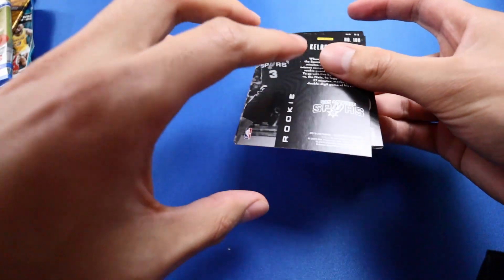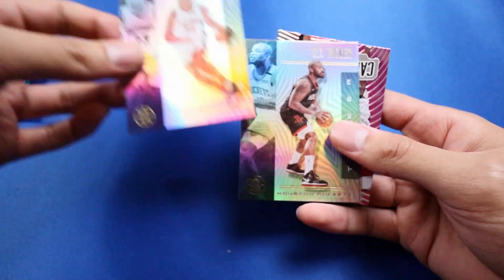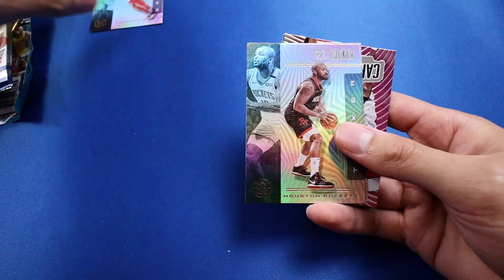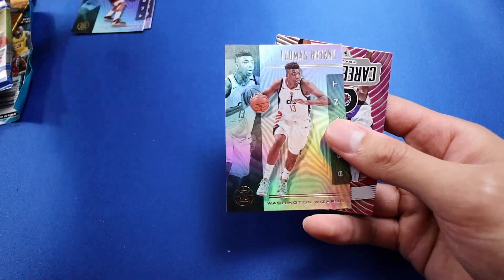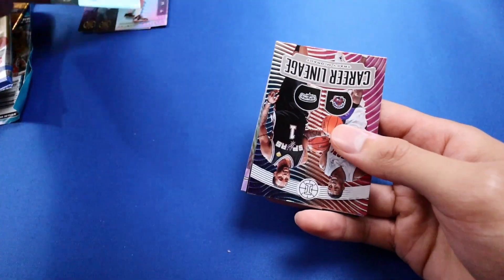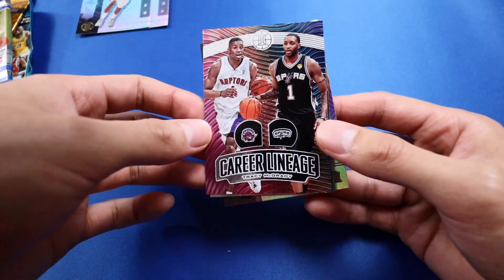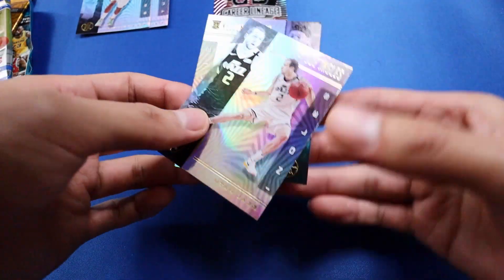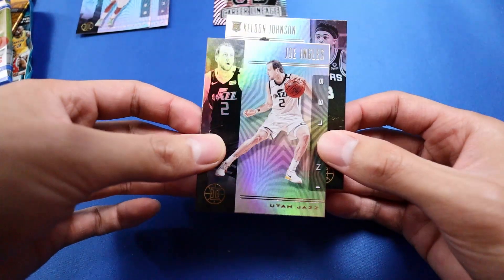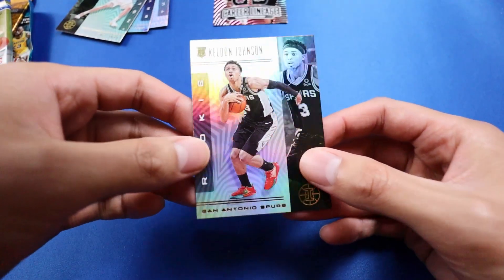The first card we have is Blake Griffin, then PJ Tucker, Thomas Bryant, a career lineage T-Mac — that's a cool one — Joe Ingles, and the last card is the rookie card of Keldon Johnson.